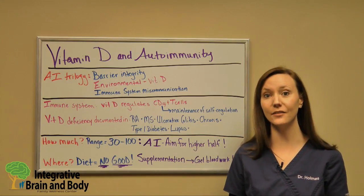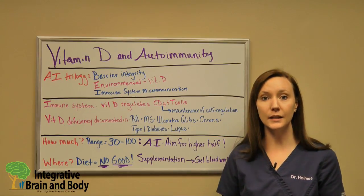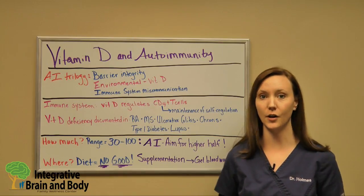Vitamin D is known to help these cells do their job. So when you have a vitamin D deficiency, these cells can no longer function appropriately, which will predispose you to an autoimmune disease or exacerbate its symptoms.